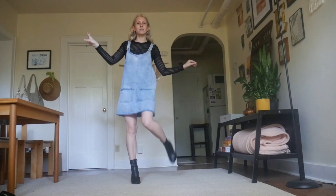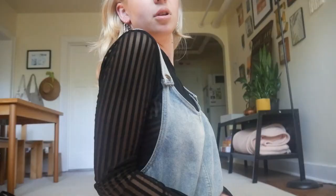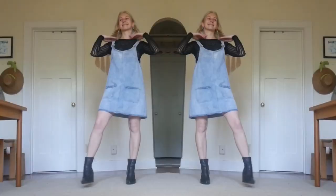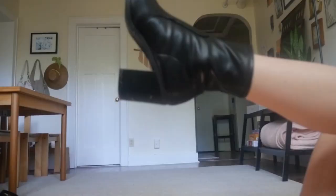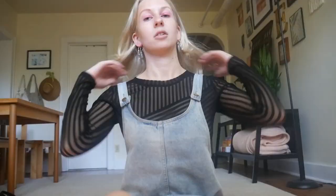This final look is my favorite in the whole video — I think it's giving edgy indie artist. I just love the unexpected combo of the black mesh top with these light wash overalls. All the sharper, darker elements like the chunky black heeled boots and silver cicada earrings are such a visually interesting juxtaposition with the overalls themselves. This look just makes me feel so good and very cool — and at the end of the day, isn't that what fashion is all about?